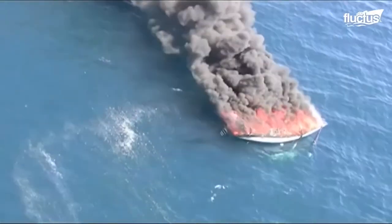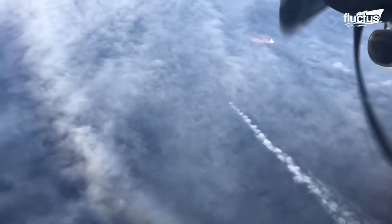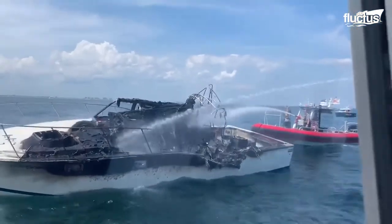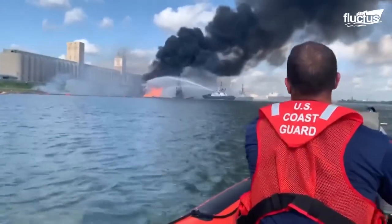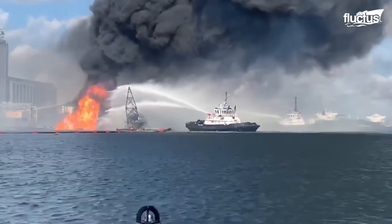Hello everyone and welcome back to the Fructus Channel. When a boat is on fire, specialized watercraft equipped with firefighting hoses and nozzles are launched to help. Fireboats can spray thousands of gallons of water a minute — five to ten times that of a fire truck.